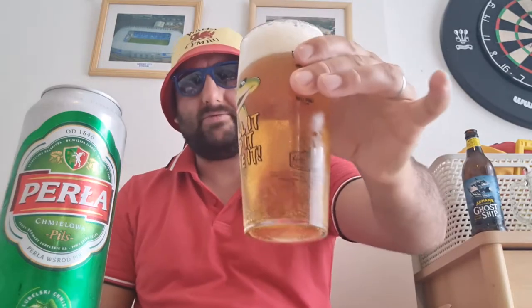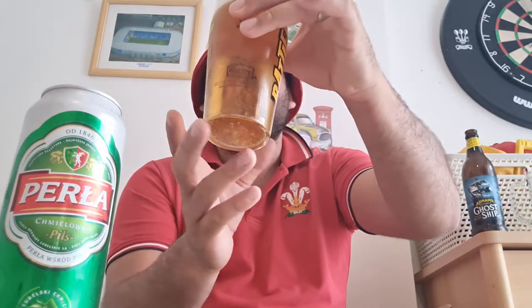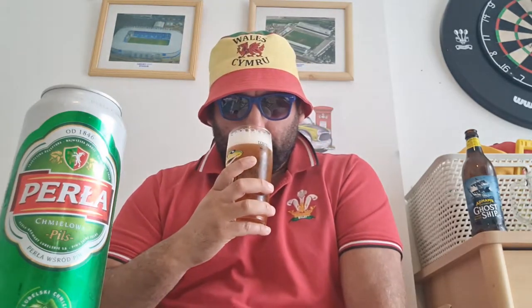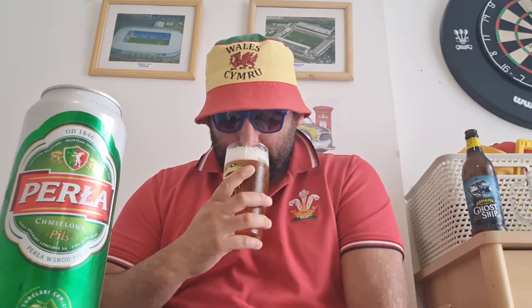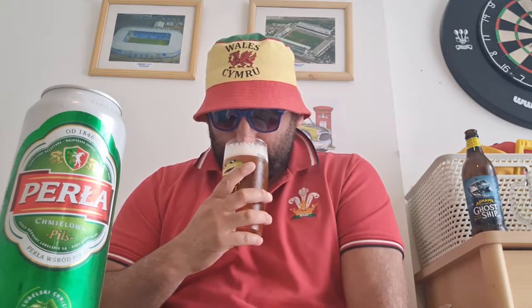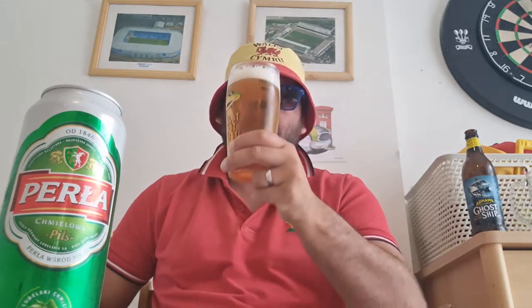It's a normal straw - quite dark straw, like a lager. And the aroma - biscuity, a hint of lemon, but more biscuity overall.